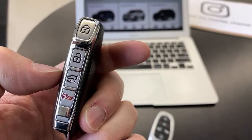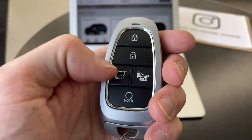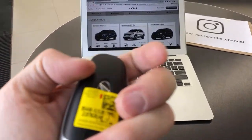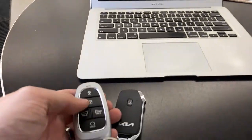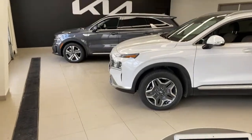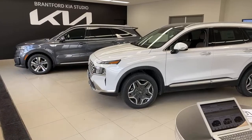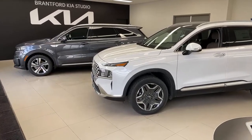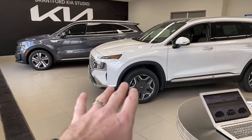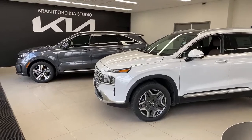The Hyundai key has remote start at the bottom, trunk, unlock, lock, and panic buttons on both. Different style key on each one. The powertrains on these vehicles are identical — identical size fuel tanks, 1.6-liter turbo engines paired with a plug-in hybrid system with batteries. Everything powertrain-wise is identical, and the tires are the same size. There's a lot of the same but they are very different vehicles.